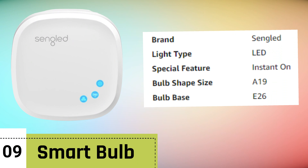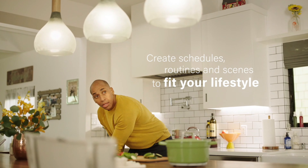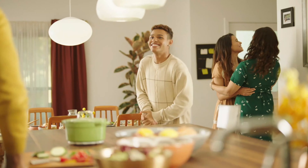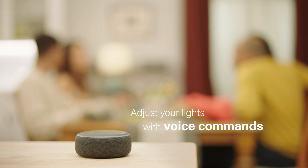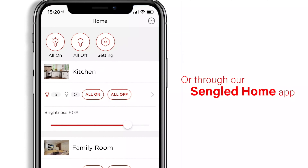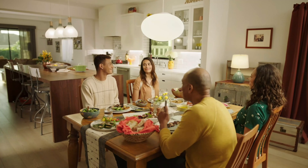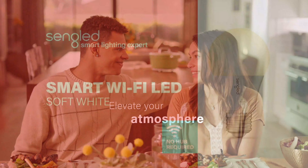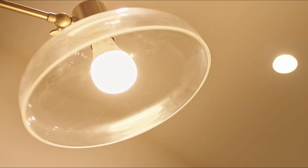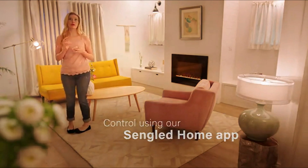Number 9: Smart Hub. The Singled Z-02 Hub is a versatile and essential device that serves as the central control hub for your smart home products. Designed for seamless compatibility, this hub works harmoniously with a variety of smart devices, offering a streamlined and integrated experience. With the ability to connect to popular voice assistants like Alexa and Google Assistant, the hub enables convenient voice control for your smart devices. This means you can control your smart lights, plugs, cameras, and more using simple voice commands.